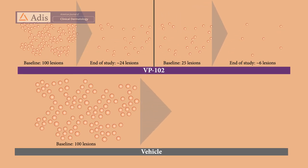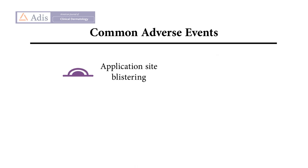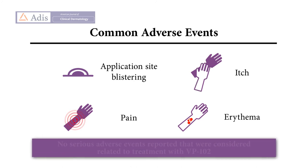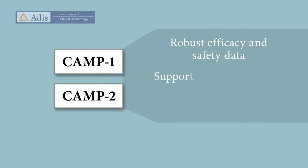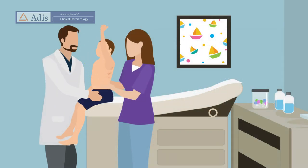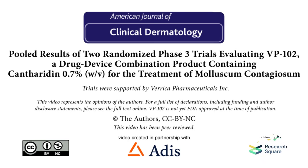The vehicle group showed essentially no change in percentage of lesions across the study. The most common adverse events in the VP102 group were application-site blistering, itch, pain, and erythema, which were generally mild or moderate in severity and expected due to the pharmacodynamic action of the active ingredient cantheridin. There were no serious adverse events reported that were considered related to treatment with VP102. The pooled results of the CAMP studies offer robust efficacy and safety data that support the use of VP102 for the treatment of molluscum in patients two years of age or older if approved by the FDA. The findings could help healthcare professionals and caregivers deliver effective care for molluscum and may manage expectations regarding potential treatment outcomes.